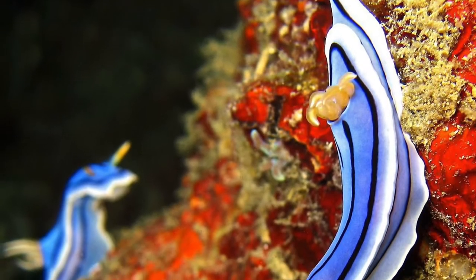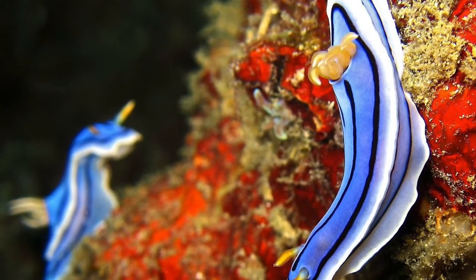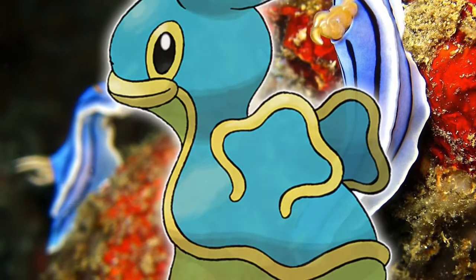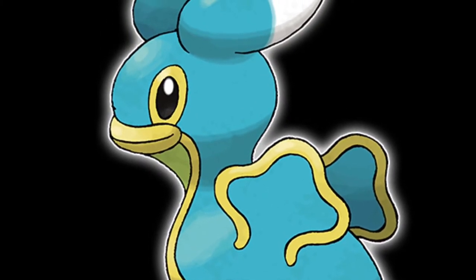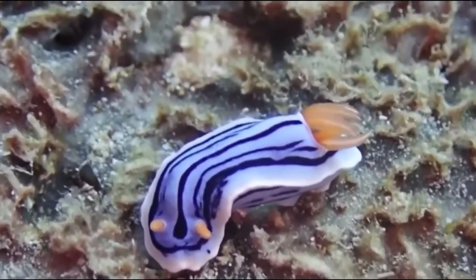Fun fact: if you have played Pokemon before, this sea slug is actually the inspiration for the Pokemon Shellos and Gastrodon. A little bit of pop culture there for you.